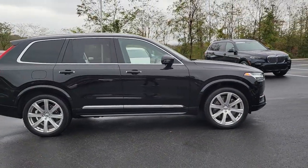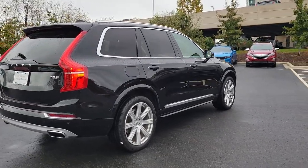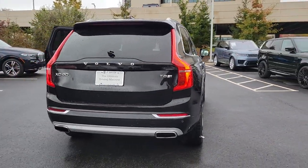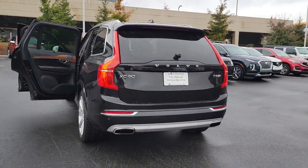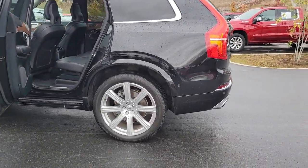You will be amazed by this 2017 Volvo XC90. This vehicle is an outstanding buy with fewer than 70,000 miles on the odometer. Travel with peace of mind in this exquisitely crafted XC90.